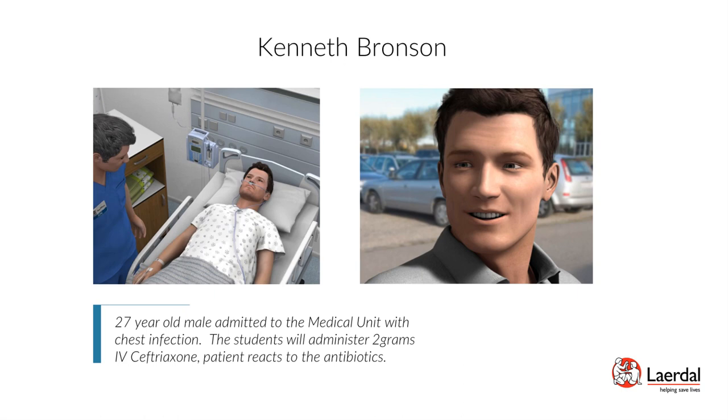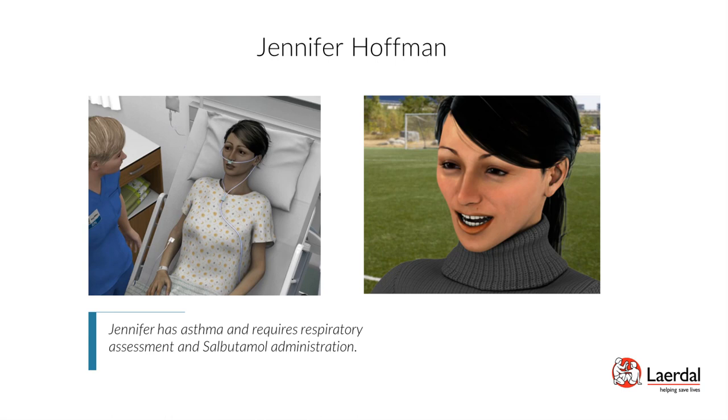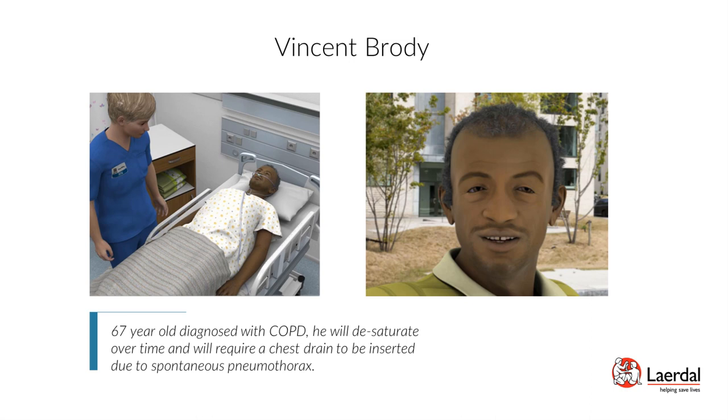Patient Jennifer Hoffman — Acute Severe Asthma: Jennifer Hoffman is a 33-year-old female with asthma requiring respiratory assessment and medication administration. Scenario objectives: implement a focused respiratory assessment, recognize signs and symptoms of asthma exacerbation, and implement appropriate treatment of asthma exacerbation. Patient Vincent Brody — COPD, Spontaneous Pneumothorax: Vincent Brody is a 67-year-old male diagnosed with COPD. He will desaturate over time and require a chest drain due to a spontaneous pneumothorax. Scenario objectives: implement a focused respiratory assessment, implement appropriate treatment for COPD exacerbation, recognize signs and symptoms of pneumothorax secondary to COPD, implement emergency treatment for pneumothorax, and identify the need for legal consent for chest tube insertion.